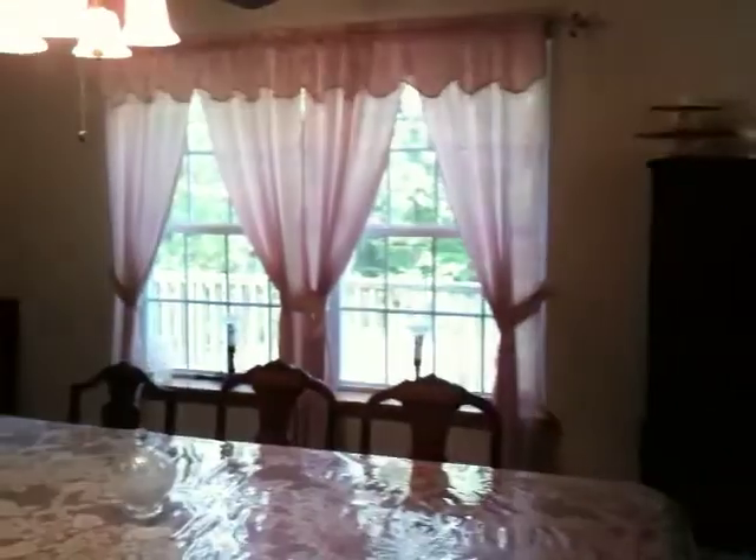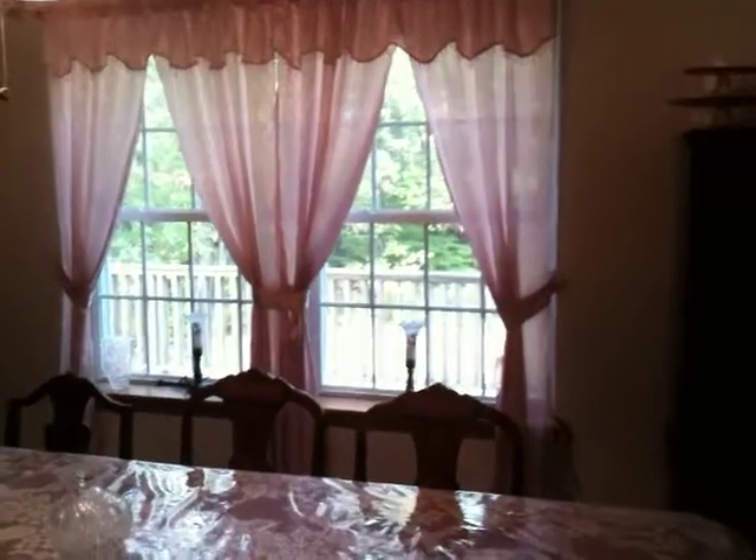Off the kitchen, you have a very nice dining room. Large table in this dining room — lots of furniture. Windows looking out over the backyard and the deck. It just has a lot of natural daylight.